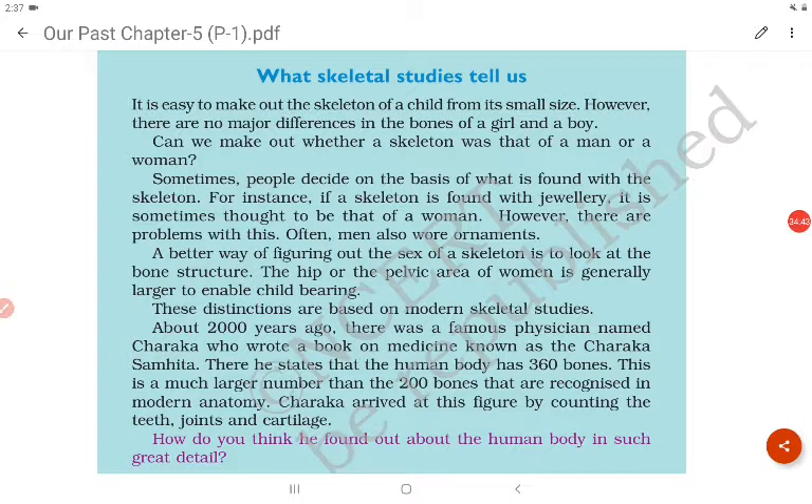From skeletal studies: it is easy to make out the skeleton of a child from its small size, but there are no major differences in the bones of a boy and a girl. To determine whether a skeleton belonged to a man or woman, people sometimes decide on the basis of what is found with the skeleton — for instance, if jewelry is found it is sometimes thought to be a woman's. However, men also wore ornaments.